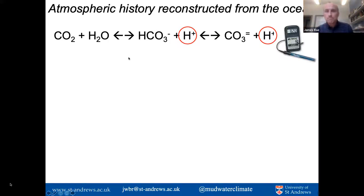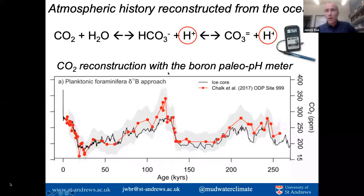This is what we're able to do with the boron isotope composition of these tiny fossil shells. Here is an example: the modern day going back 250,000 years — in black is that ice core record showing a beautiful record of CO2, and in red circles I'm showing CO2 as reconstructed using the boron isotope composition of fossil foraminifera. You can see that we're able to reproduce that ice core record with a precision of around 20 ppm.